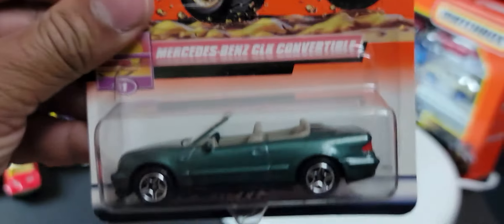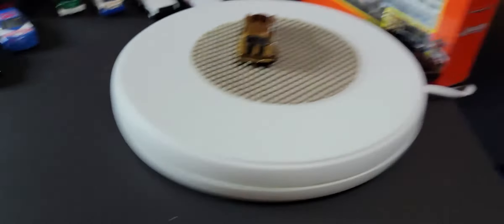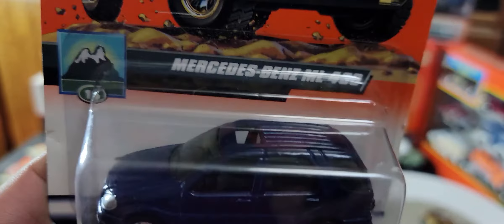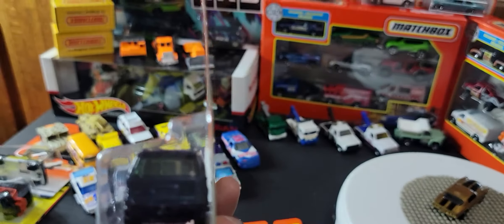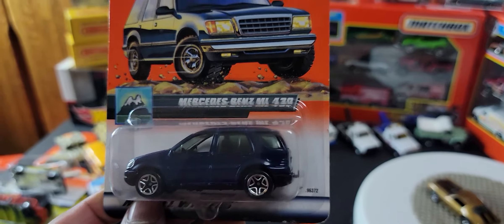Another Mercedes CLK — looks identical to the other three we already saw, so I now have four of those. And oh look at this — I love this: Mercedes-Benz ML430. That looks really, really sharp. It's got a tow hook, fantastic. Black interior, open sunroof. Really, really nice — what a great casting. Too bad it didn't fill in the lights and the number plate as they did at the front, but still quite nice.